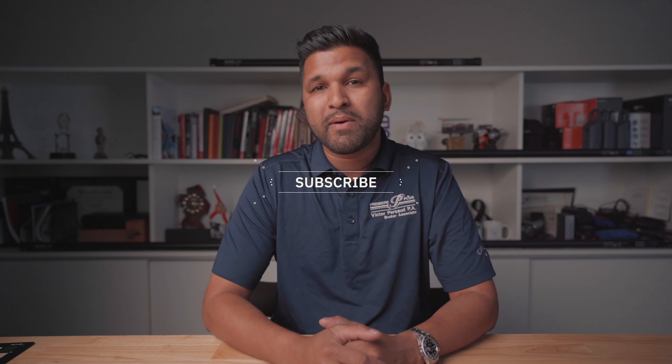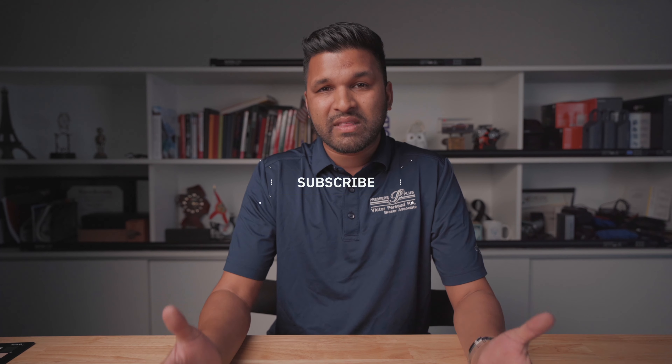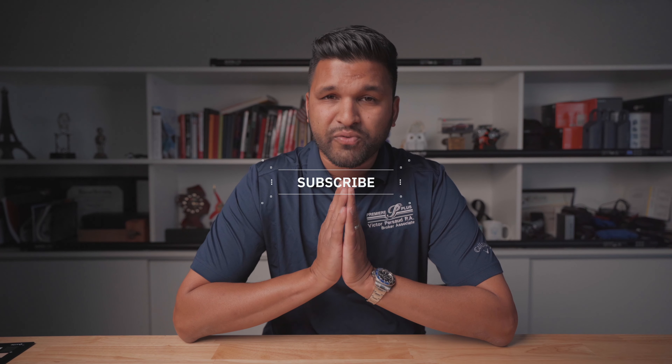I hope you enjoyed this video. If you're thinking or even considering relocating here to Southwest Florida, be sure to call, text, or email me — I'd love the opportunity to connect with you. And if you want to know more about working, living, or playing here in Southwest Florida, be sure to smash that subscribe button and click that bell notification so you're kept up to date with the latest content. Thank you so much for watching, and as always, own more real estate.